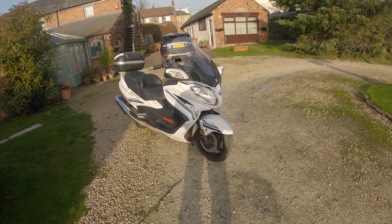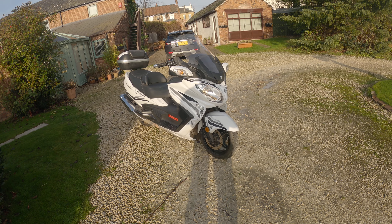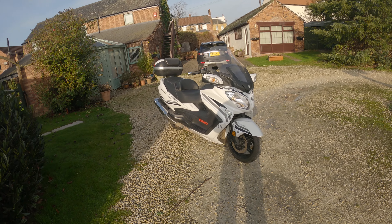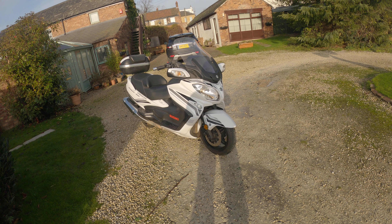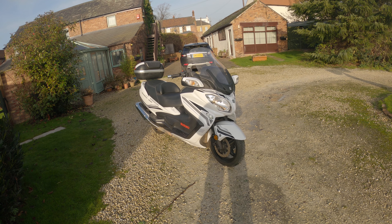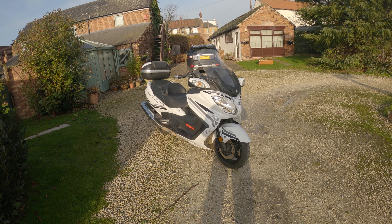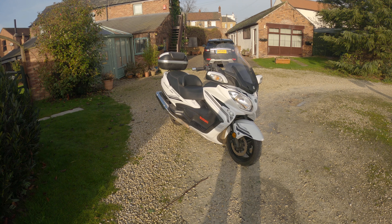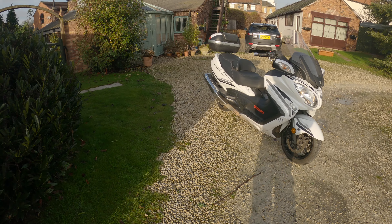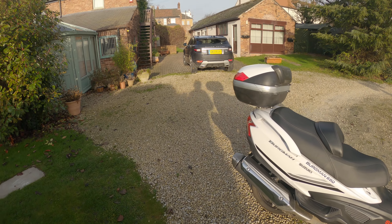This is my bike — it's a Bergman 650. I've had four of these, brilliant bike. Scooter-based, yes, but actually a fantastic 650 horizontal twin engine. They're a really brilliant, well put-together bike — Japanese, as you know.